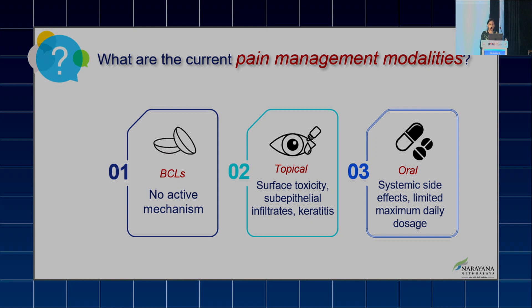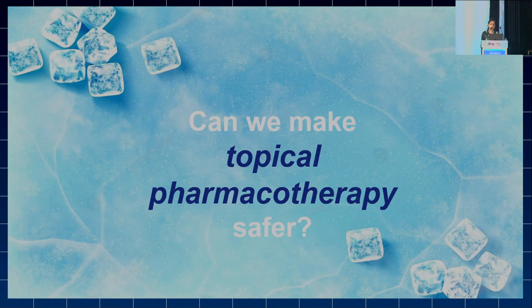Third is oral analgesics, which are accompanied by systemic side effects and a limited maximum daily dosage. So the question arises whether we can make topical pharmacotherapy safer.